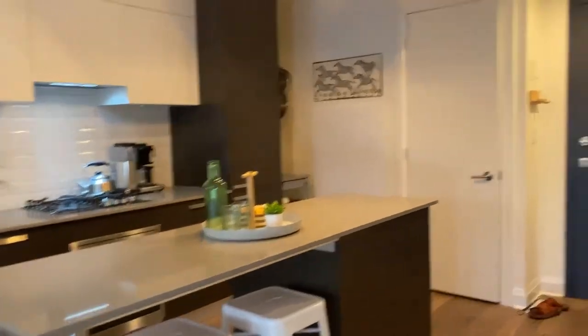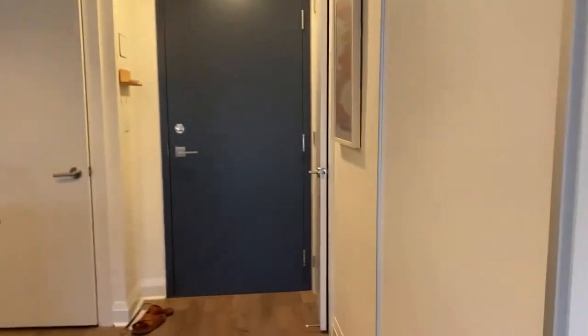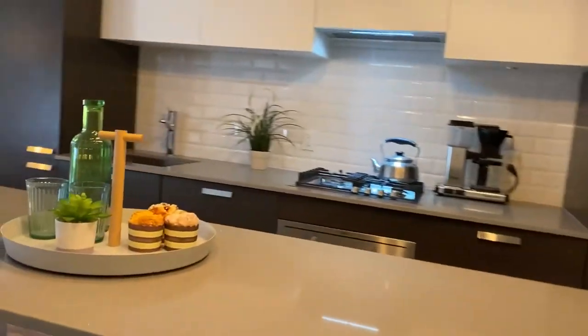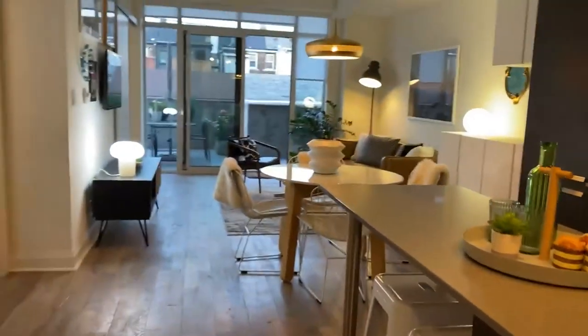There you go — 245 Perth Avenue. There's a closet as well. So 245 Perth Avenue, Unit 103. Thanks for watching.